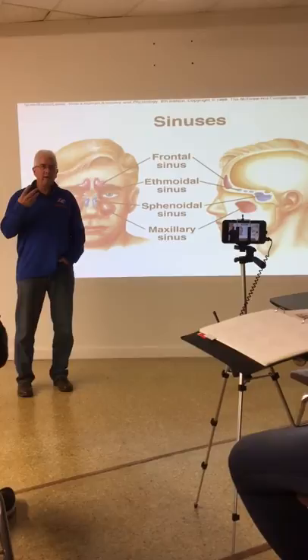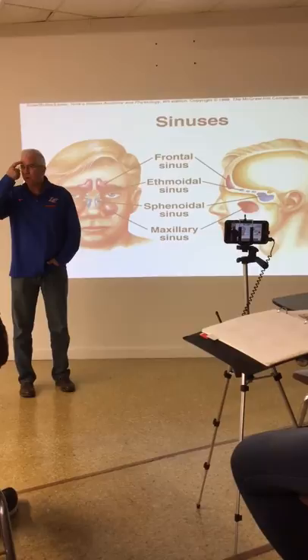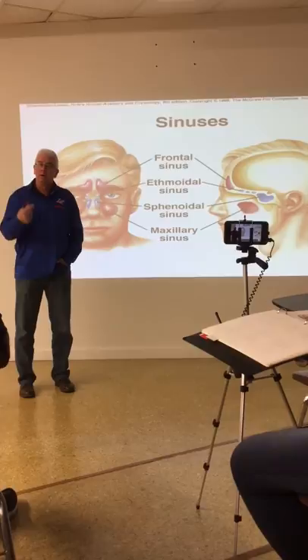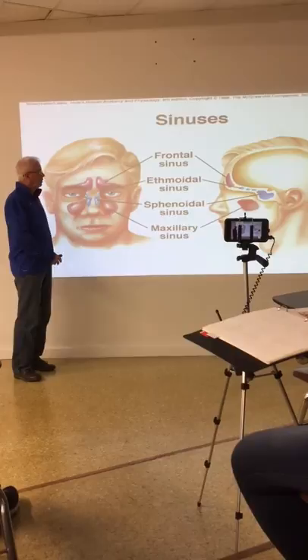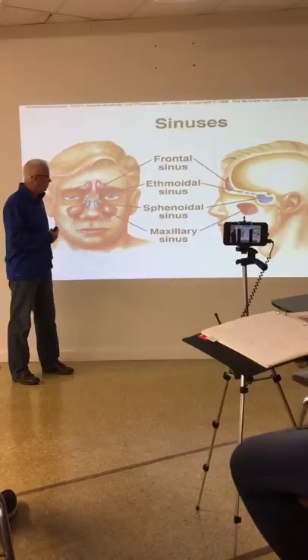If you have a severe sinus infection, you can tap on your frontal bone and it's tender, or you can tap on your upper jaw bone and it's tender. The sinuses get filled with mucus and infectious materials. There are all kinds of ways to deal with this today. In our modern world, there are things that cause shrinkage of the vasculature and the epithelium that help us breathe.